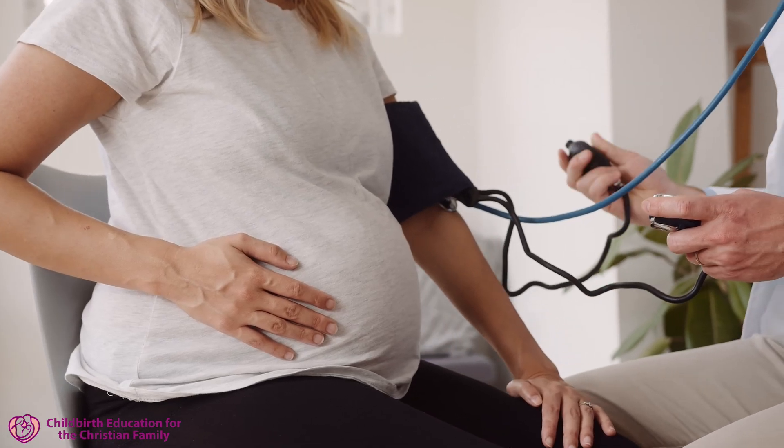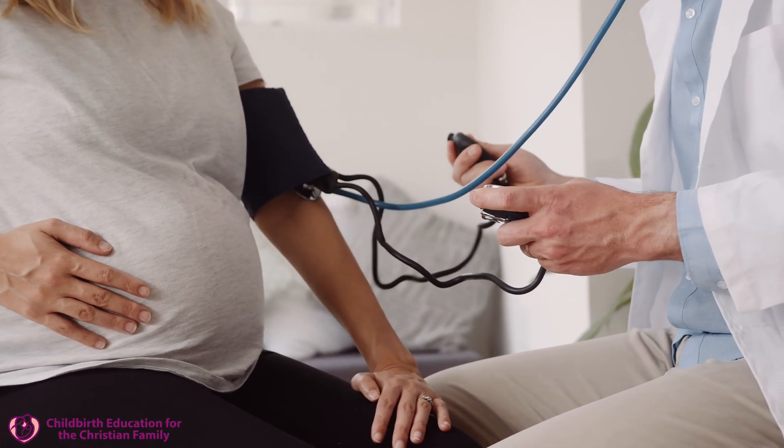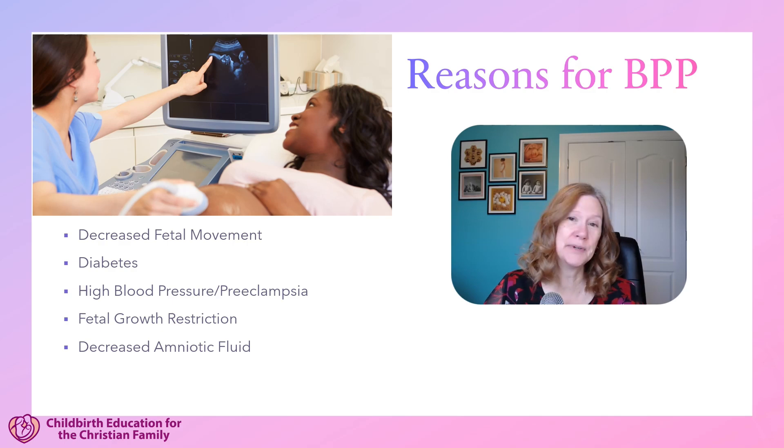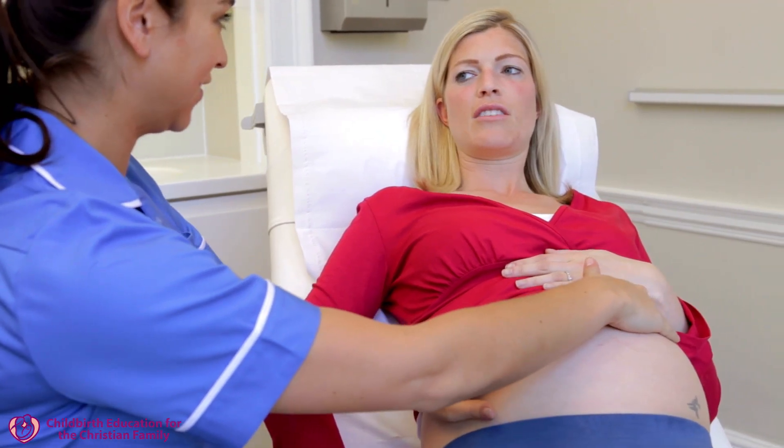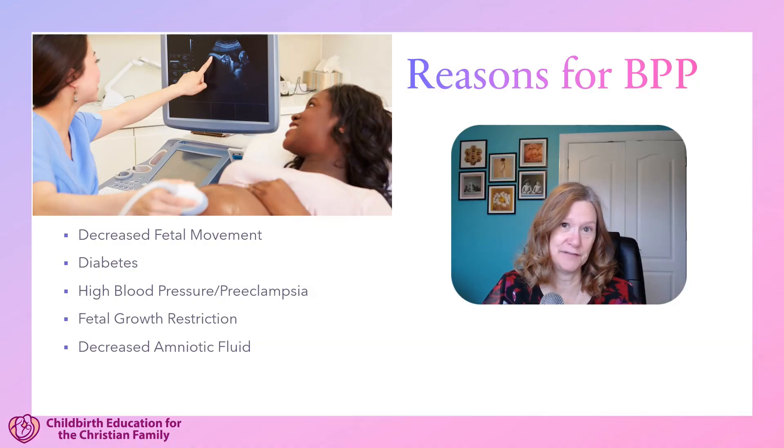Some other reasons could be like we mentioned before — mom might have a chronic condition like high blood pressure or diabetes, maybe she develops preeclampsia during the pregnancy. It could be that the baby's not growing well, which is called fetal growth restriction, or if there's a less than normal amount of amniotic fluid, that's also a sign the baby could be stressed.